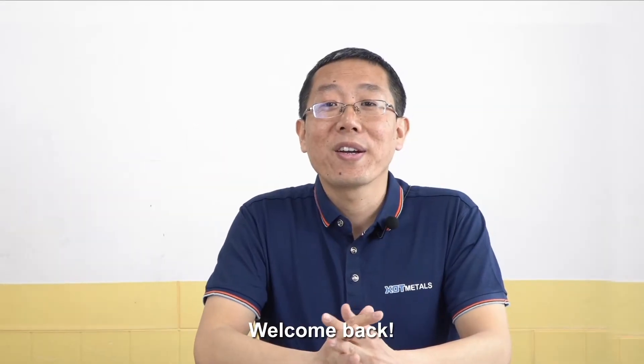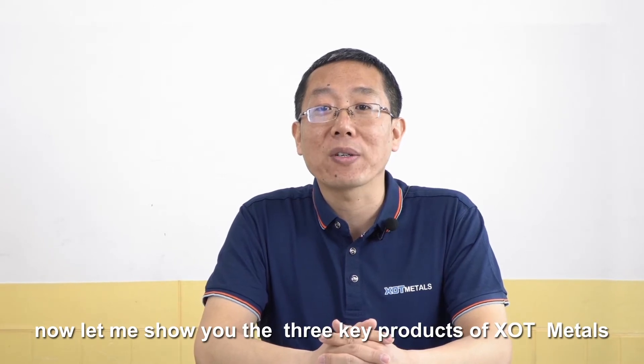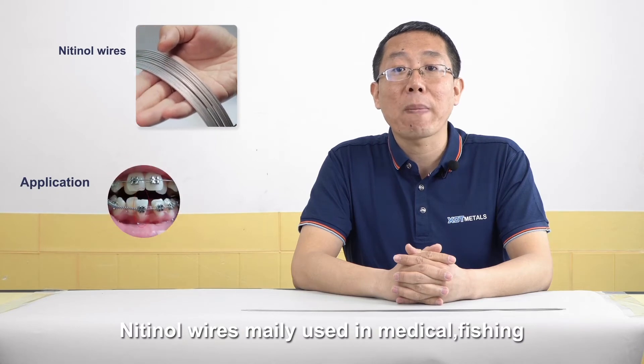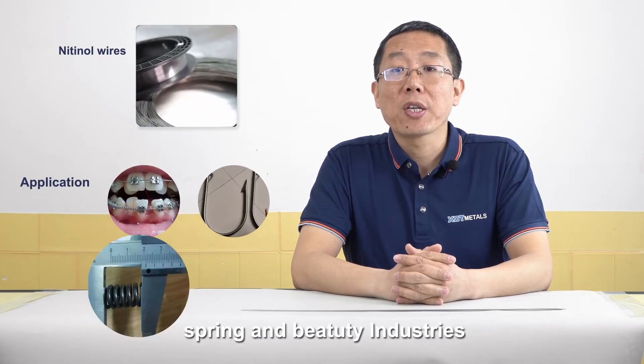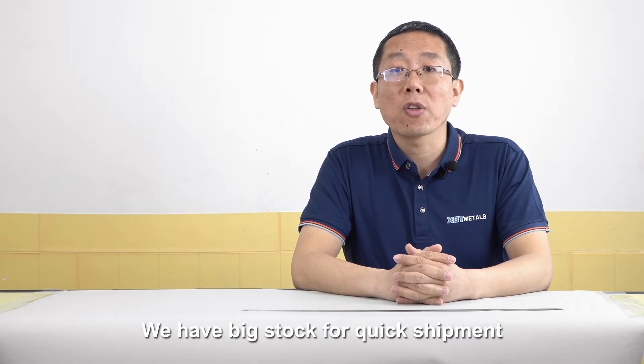Welcome back. Right now, let me show you the three key products of XOT Metals. First is the Nitinol wires. Nitinol wires are mainly used for the medical, fishing, spring, and beauty industries. We have big stock for quick shipment.